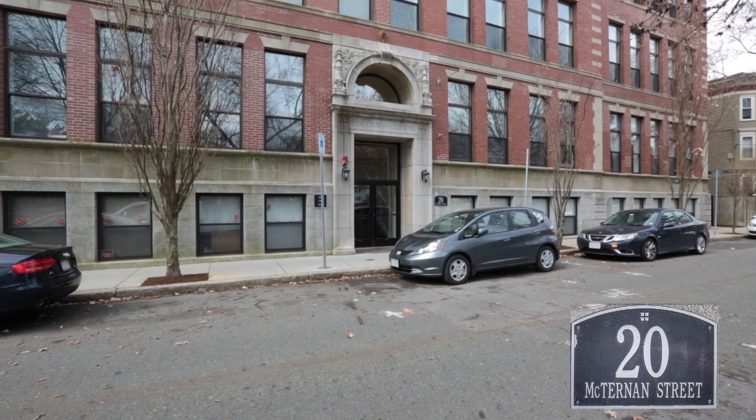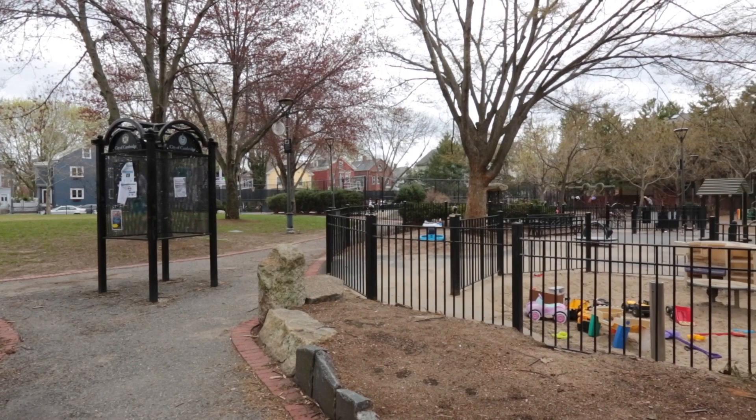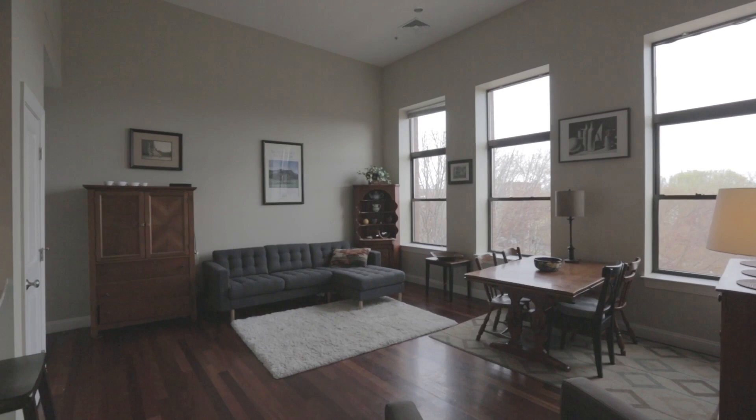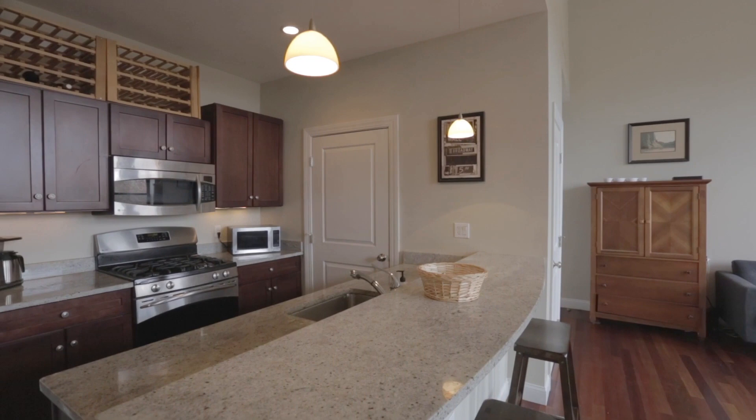Don't miss this Cambridgeport luxury one-bedroom, top-floor condo located within a renovated Federalist Brick School building with state-of-the-art amenities and just steps to Harvard, MIT, Central Square, Kendall Square, the Charles River, and Boston. Welcome to 20 Corporal McTiernan Street, Unit 305 in Cambridge, Massachusetts.